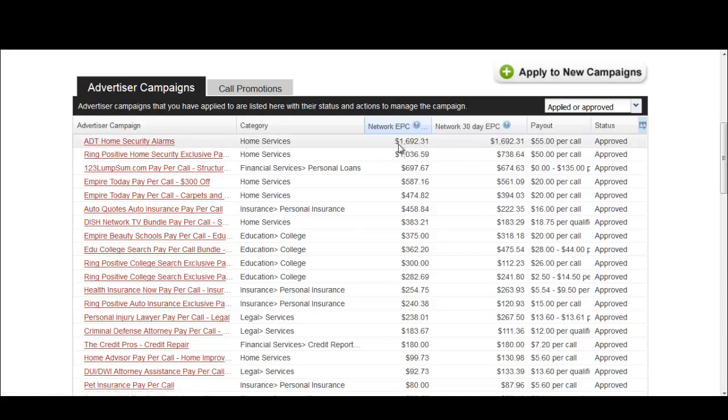Looking at this ADT offer, we can see that the 7-day EPC is very similar — pretty much identical — to the 30-day EPC. What this means is that someone just recently found this offer or found a traffic source and is currently sending leads in the last seven days. Keep in mind that these EPCs are not an indicator of actual call quality. For example, with this home security offer, a publisher could be funneling traffic from many different sources and filtering it to produce higher quality traffic for the network, so their actual EPC might be even less.